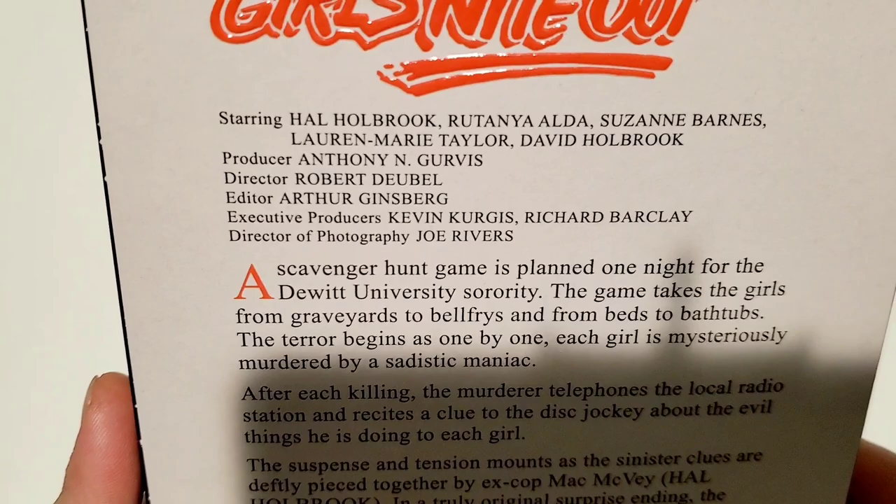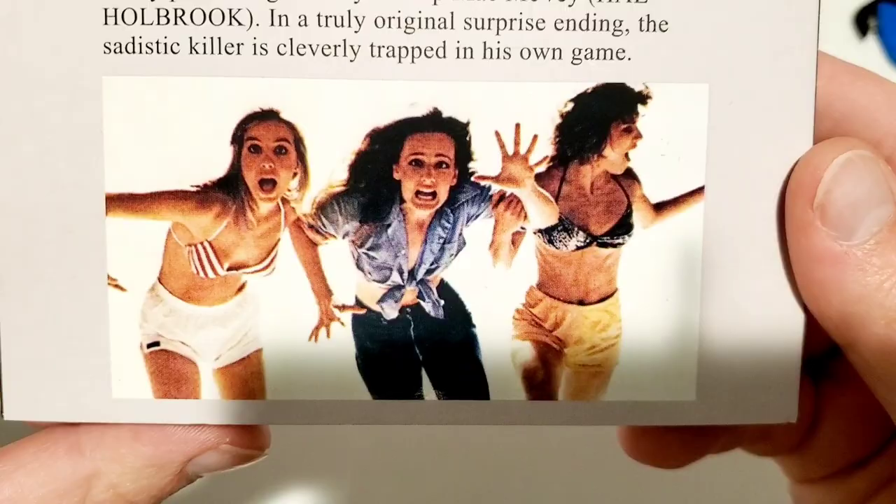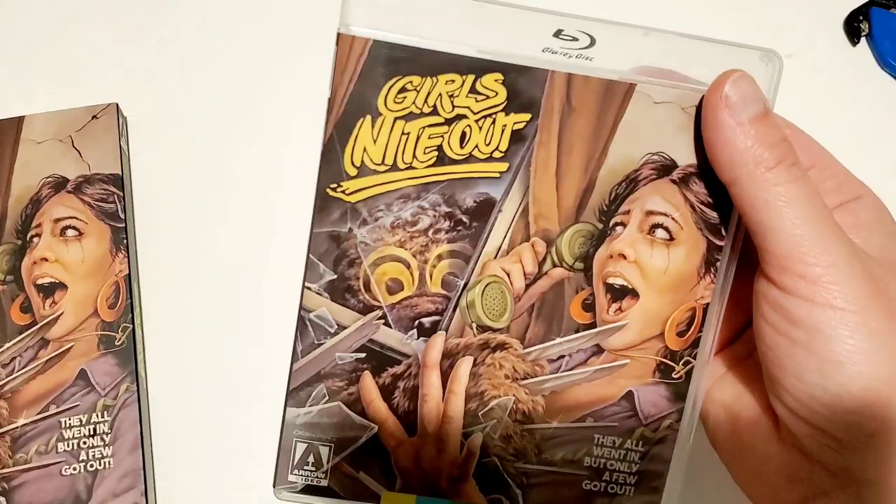I'll zoom in on the casting list starring Hal Holbrook. I am not familiar with this film — you can read the synopsis right there to see what you're getting yourself in for. And you got some images of some young ladies that are likely being terrified by a monstrous bear with knives for claws.